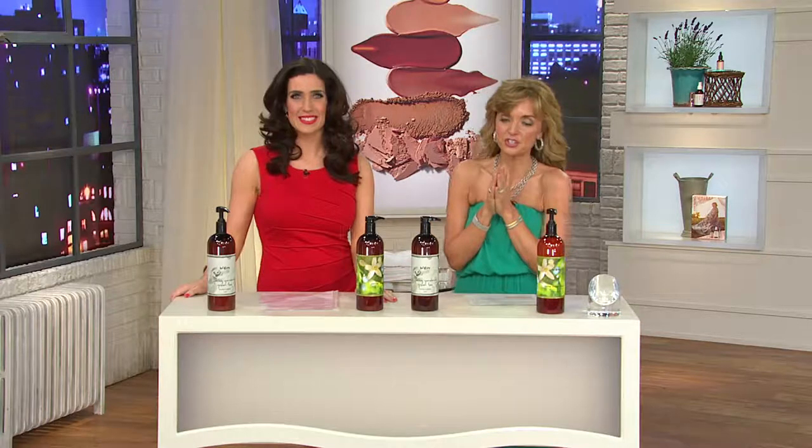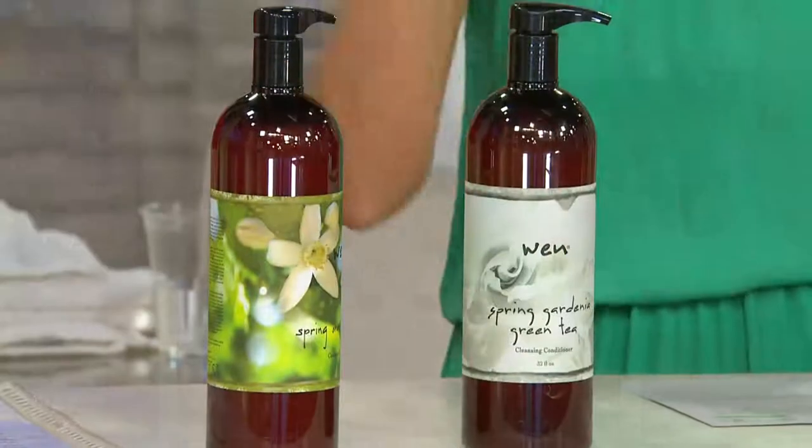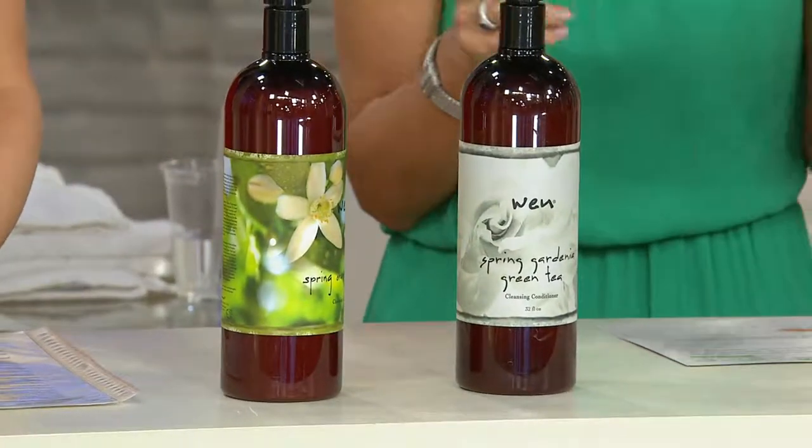When I started at QVC and I started working with Chaz Dean, he really did salvage my overstressed, bleached out, dried out, crunchy hair. And he did it with this product right here — this is the Cleansing Conditioner. Every year that we have offered the Customer Choice Beauty Awards, the Cleansing Conditioner from WEN, six years running, has won best shampoo — I really call it best hair cleanser because that's really what it is.